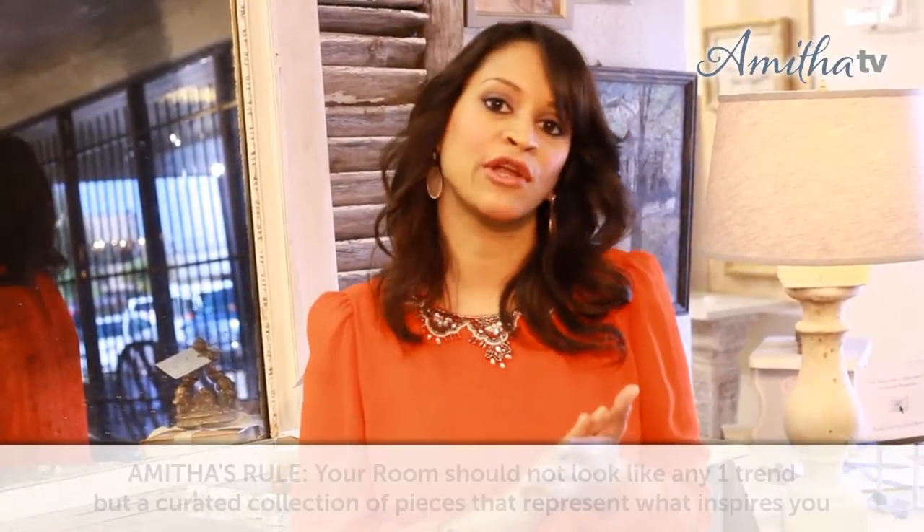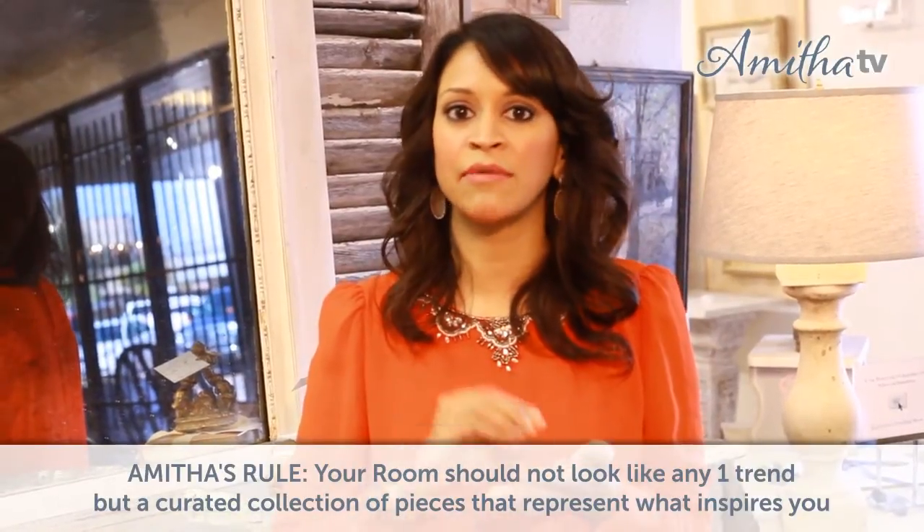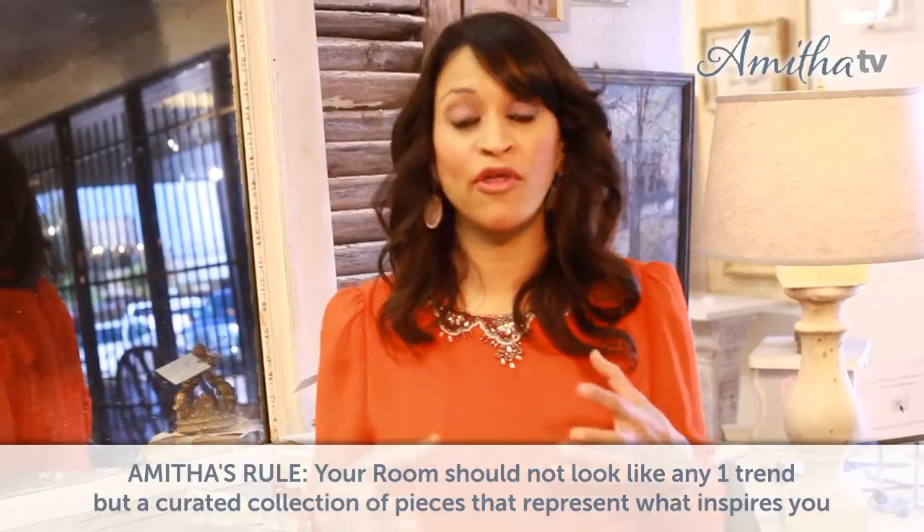Now if you follow me you know how I feel about trends. I love trends, I love participating in them, but my rule of thumb is your home should never look like any one particular trend, but rather a collection of pieces and times and eras and generations — a real eclectic mix of all the things that you love. But this year some of the trends are really very beautiful, very inspiring and a real nod to classicism.